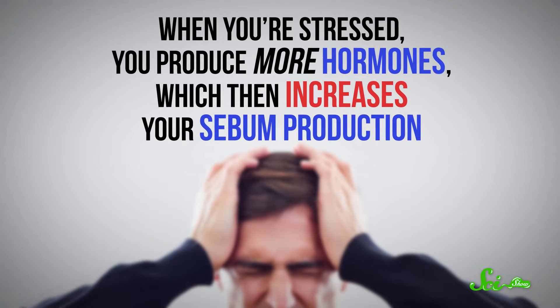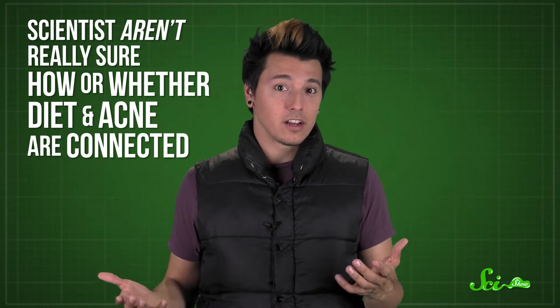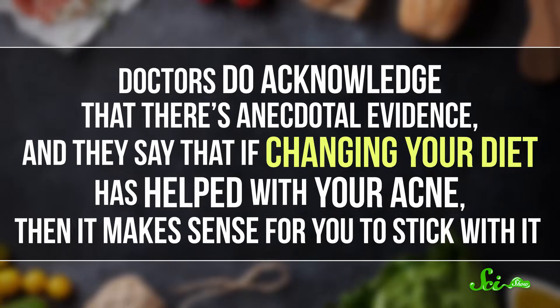Since sebum is an oil, a lot of people say that greasy foods will cause acne. Sometimes you'll also hear that dairy makes it worse, or even specific foods like chocolate. But the truth is, scientists aren't really sure how or whether diet and acne are connected. There have been lots of studies investigating this, and some do suggest a possible link, but others don't. We need more comprehensive, controlled trials with plenty of subjects before we can come to any real conclusions.